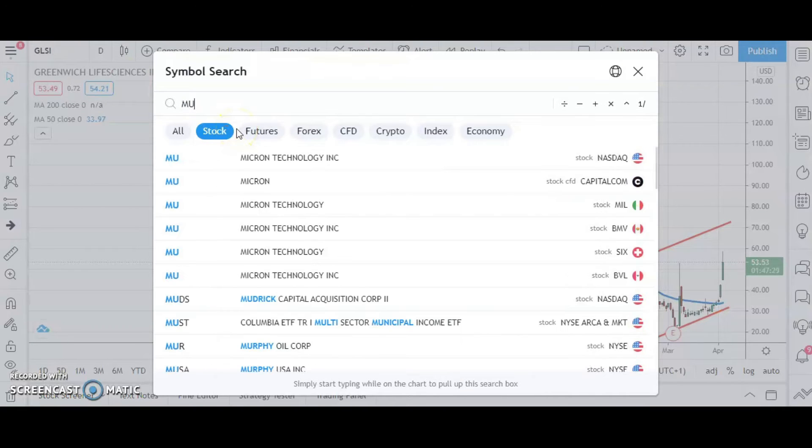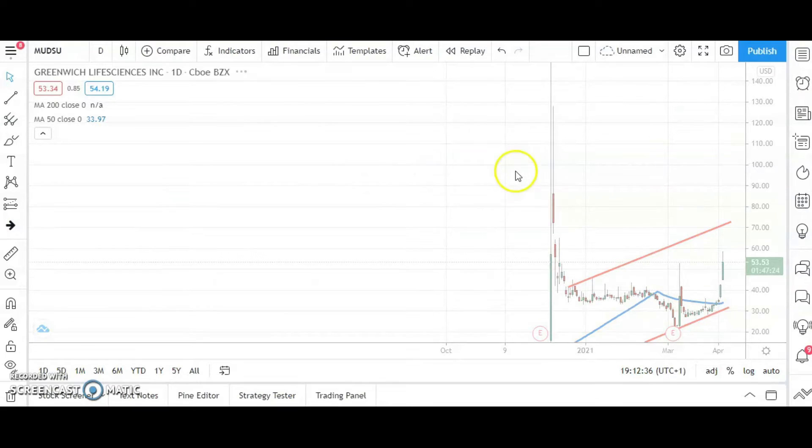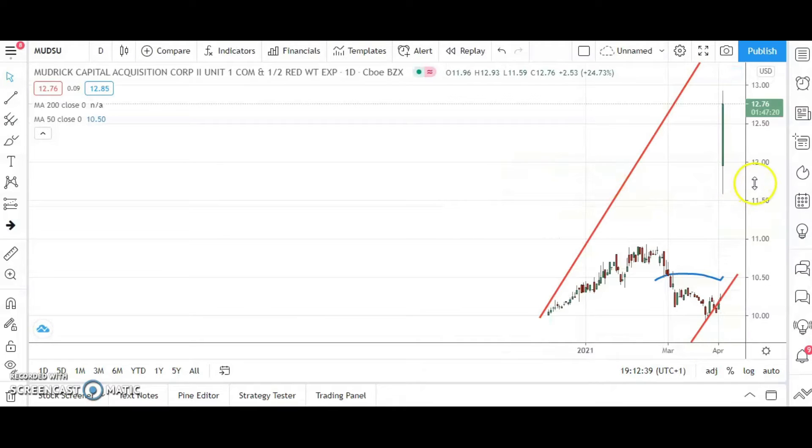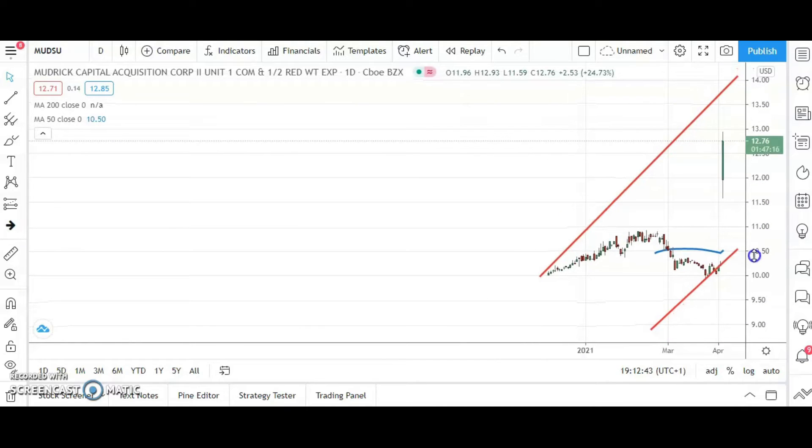On to a stock which is not exactly a frequent flyer here — Mudrick Capital Acquisition. The shares have delivered a rather massive spike to the upside. There was a slight way of predicting it, in the sense that there was a narrow bear trap below the initial support.